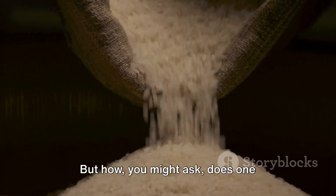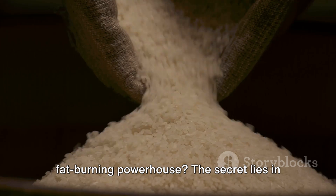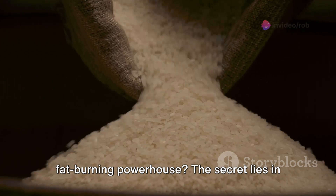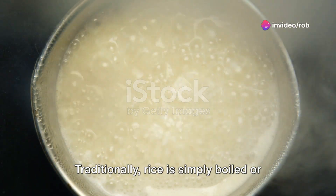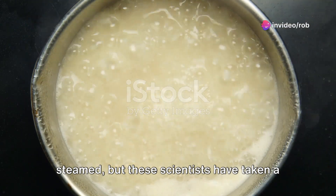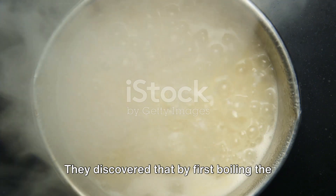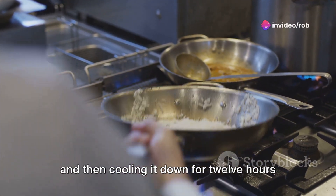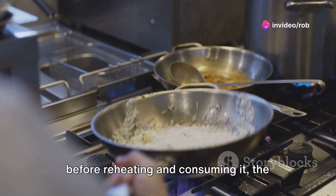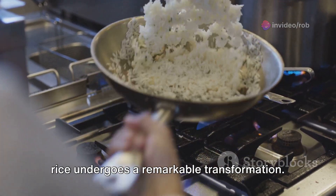But how, you might ask, does one transform an ordinary bowl of rice into a fat-burning powerhouse? The secret lies in the preparation. Traditionally, rice is simply boiled or steamed. But these scientists have taken a leap into the culinary unknown. They discovered that by first boiling the rice with a small amount of coconut oil and then cooling it down for 12 hours before reheating and consuming it, the rice undergoes a remarkable transformation.